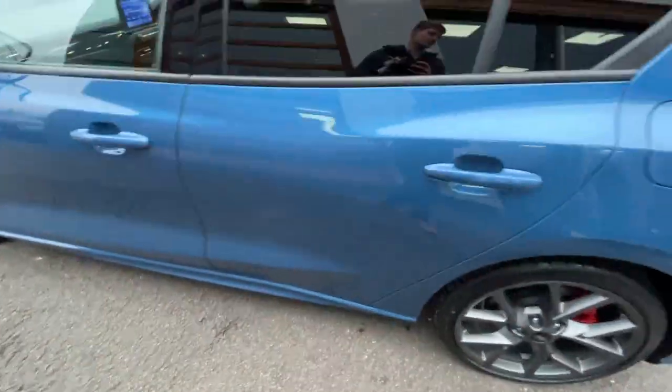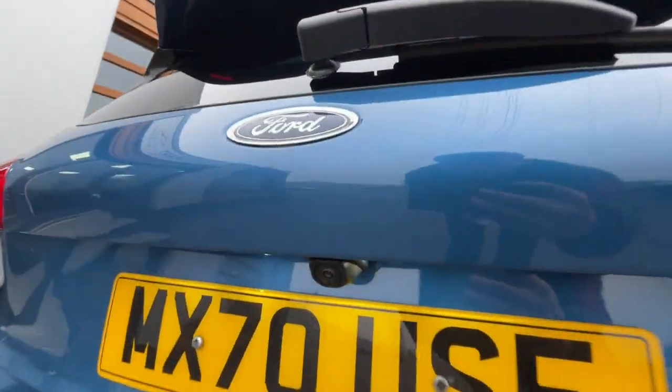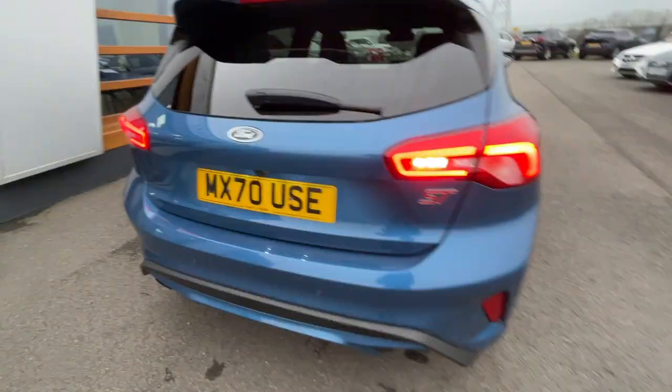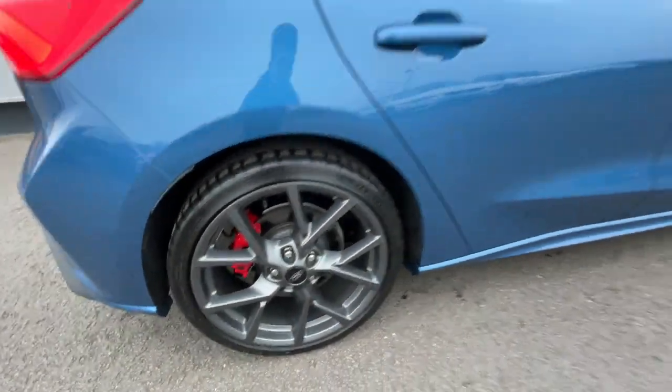Regarding the tailgate, it does have front and rear parking sensors and a reverse parking camera with parking guidelines, which I'll show you at the end of the video. It also comes with the ST sport suspension and the ST Performance Pack.